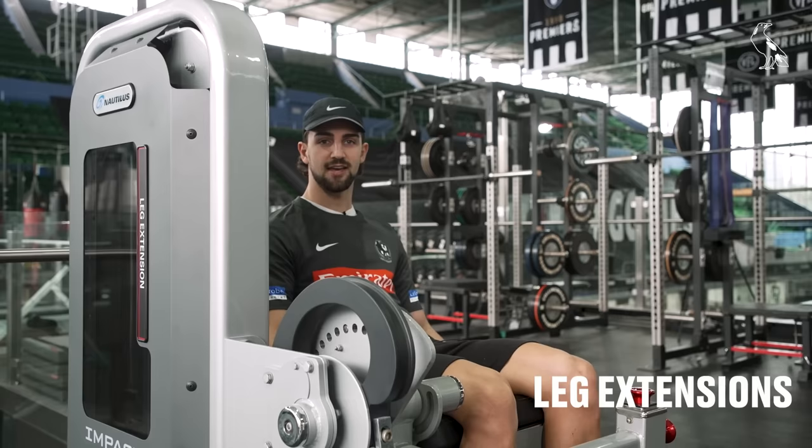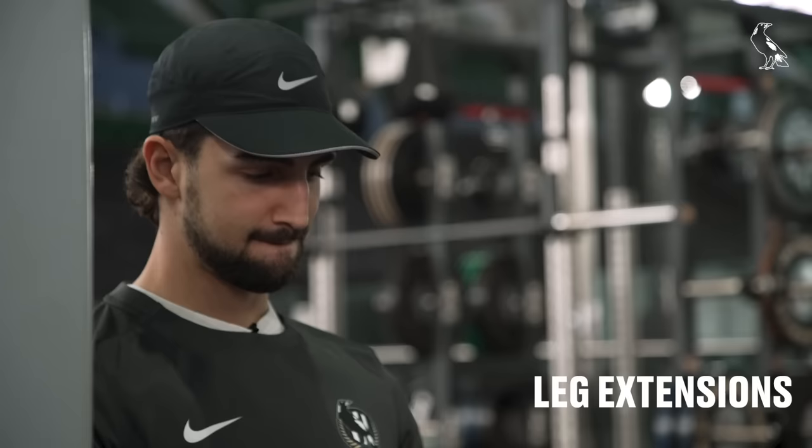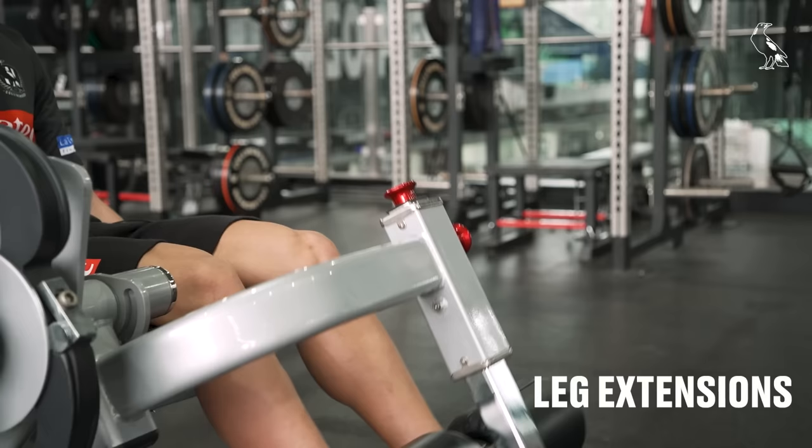I usually like to start with a leg extension — pretty simple exercise but really good for my knees and helps me feel strong and powerful. I usually do about three sets of six to eight reps here and then move on to the leg press.